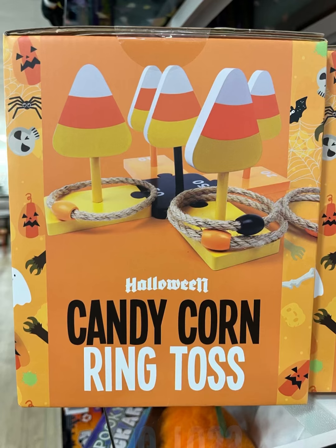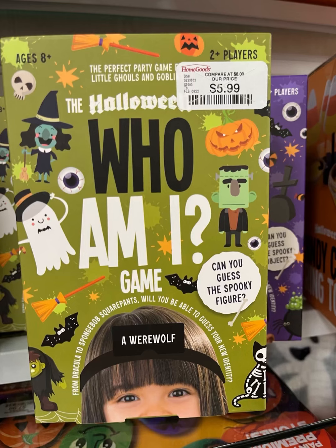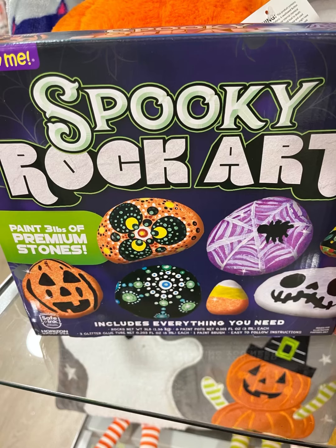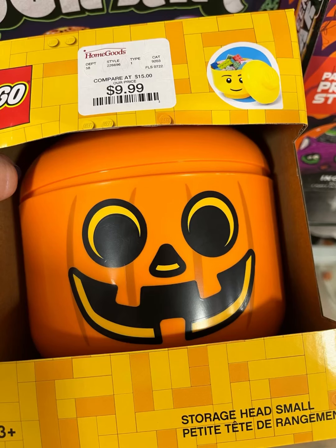And then they had some little games — so if you're throwing a party, candy corn ring toss. I thought that was really cute for only $5.99. These little Halloween rock arts — how cute is that cat? Oh my gosh. And I love this little spooky spider one. That would be really fun to do.